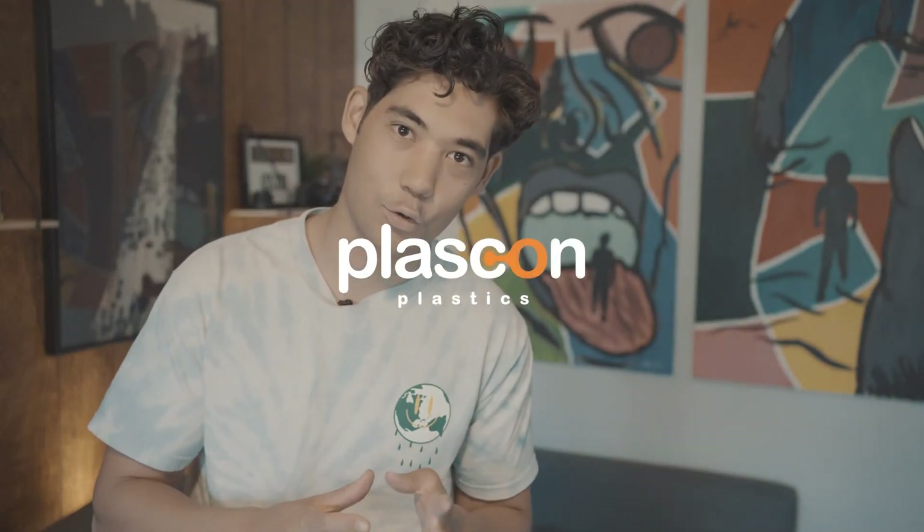Hello everyone, welcome back to another plastic category video. My name is Tristan and I'll be talking about number six plastic today, or polystyrene. As you can see I'm wearing my earth shirt today — it says keep it clean, keep it green. The reason why is to counteract the plastic we're talking about today, polystyrene, because it's probably one of the worst plastics there is for the environment.